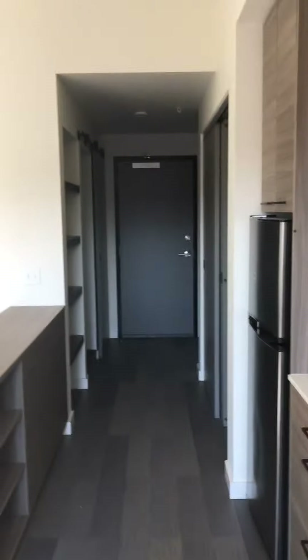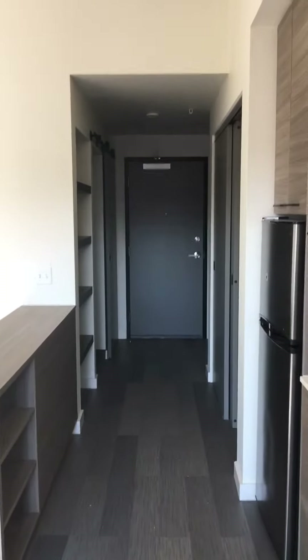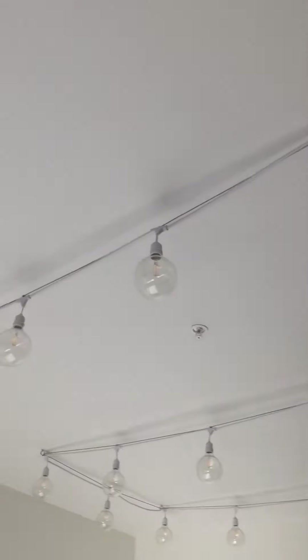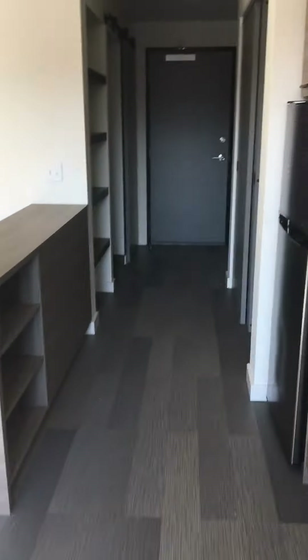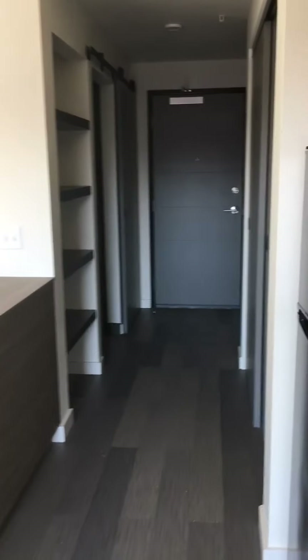This is looking back to the front door from right by the kitchen sink. All of these are the overhead lighting. They're not on right now because each tenant pays their own electric, so they will go on when the electric comes on.